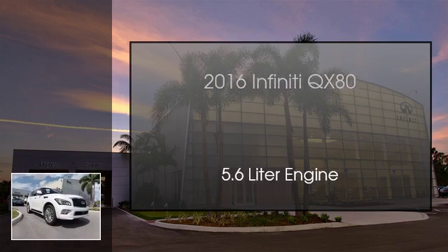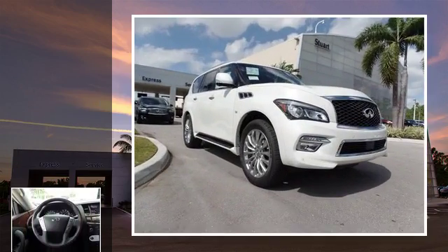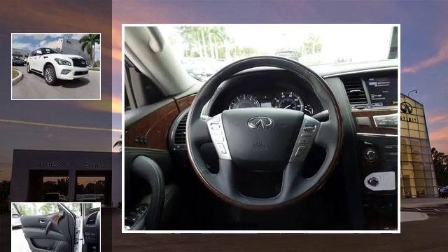This is a 2016 Infiniti QX80. This SUV has an automatic transmission and a 5.6 liter engine.